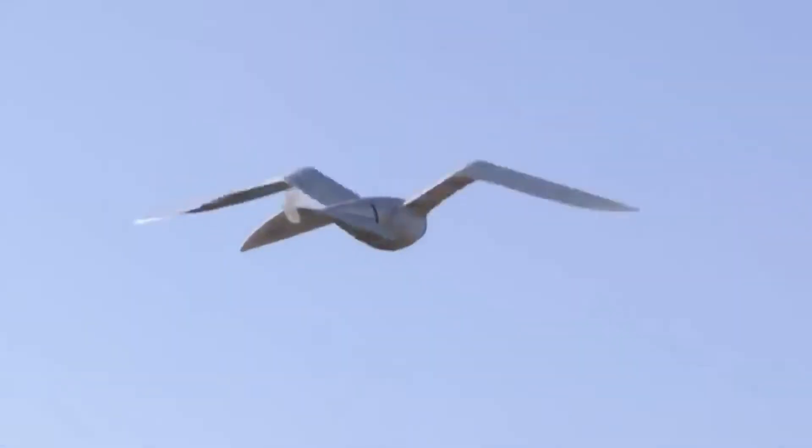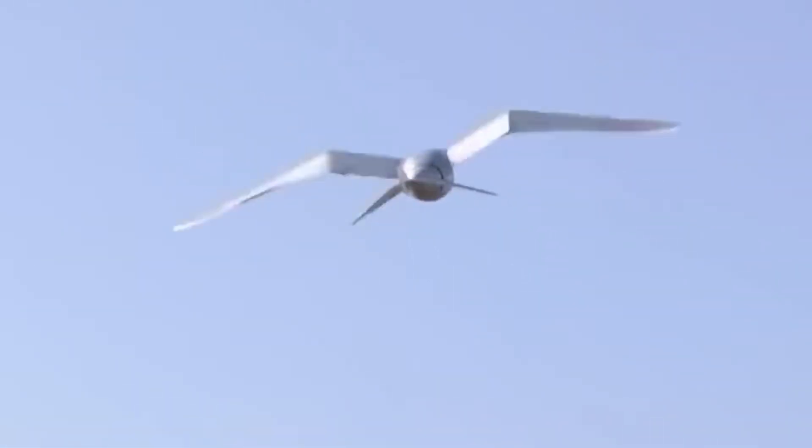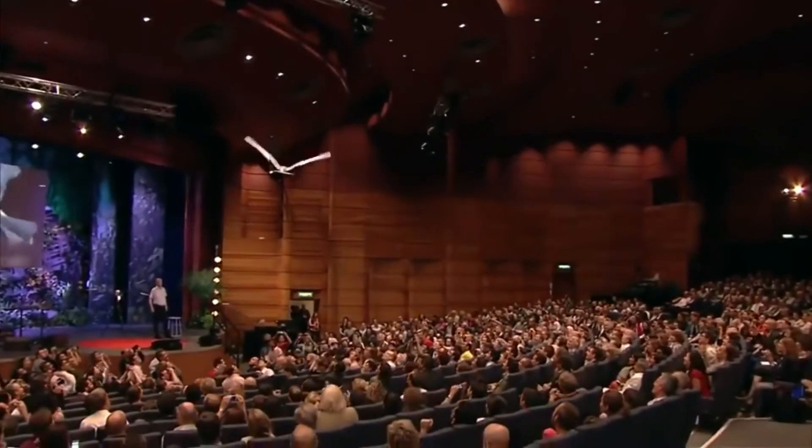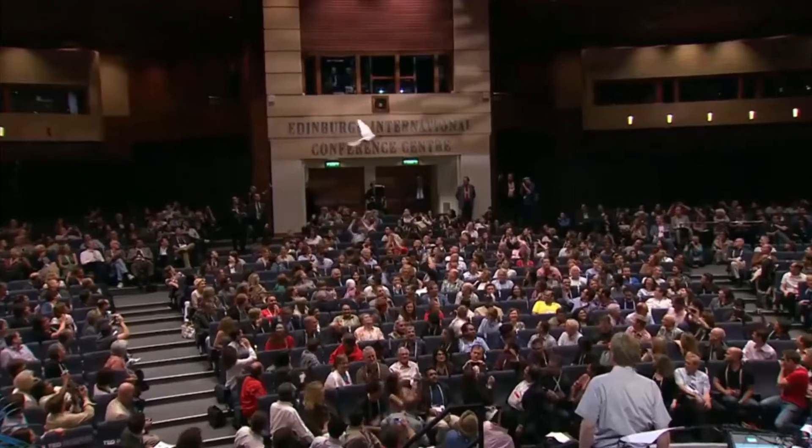The Smart Bird is a robot that can help researchers understand bird flight better, and even improve the way airplanes can be designed. It can also help in the further development of drone technology and other flying robots in the future.